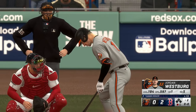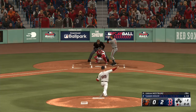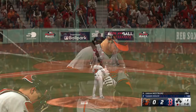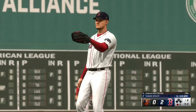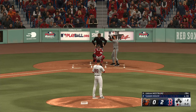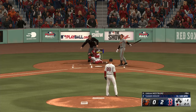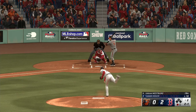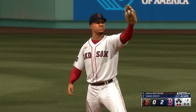Stepping in is the speedy Jordan Westberg. First pitch just misses. Right through there for a strike. Red Sox leading by two here at the top of the second. And the slider just misses. Lined to second — snagged on the bounce, whips it to Casas. Fine play in the hole for the out.